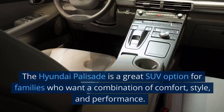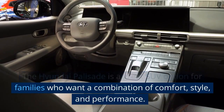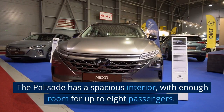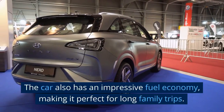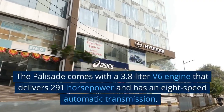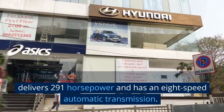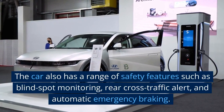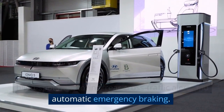3. Hyundai Palisade. The Hyundai Palisade is a great SUV option for families who want a combination of comfort, style, and performance. The Palisade has a spacious interior with enough room for up to 8 passengers, and an impressive fuel economy, making it perfect for long family trips. The Palisade comes with a 3.8-liter V6 engine that delivers 291 horsepower and has an 8-speed automatic transmission. The car also has a range of safety features such as blind spot monitoring, rear cross-traffic alert, and automatic emergency braking.